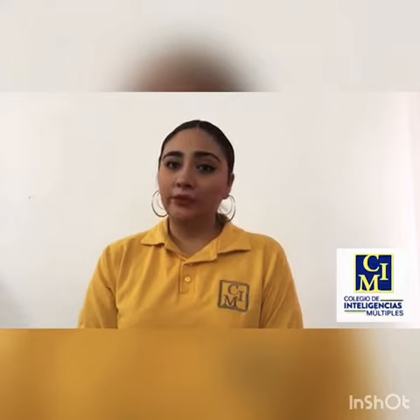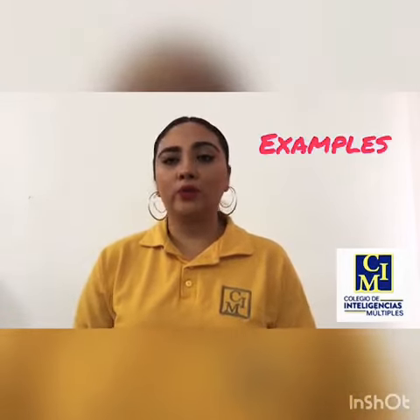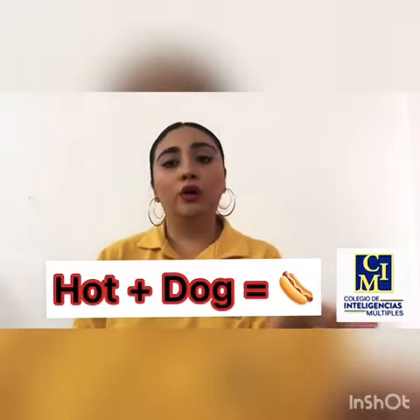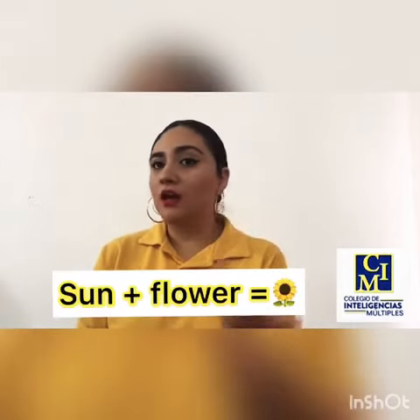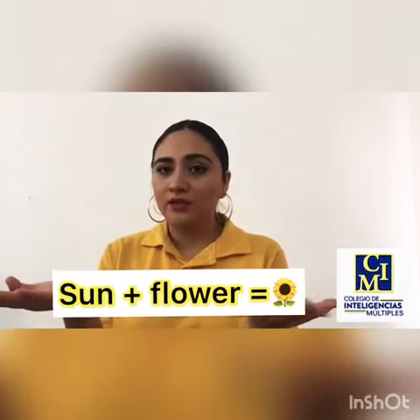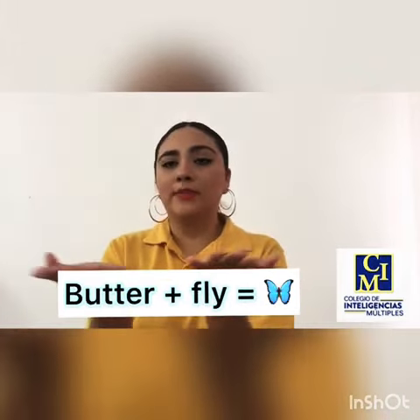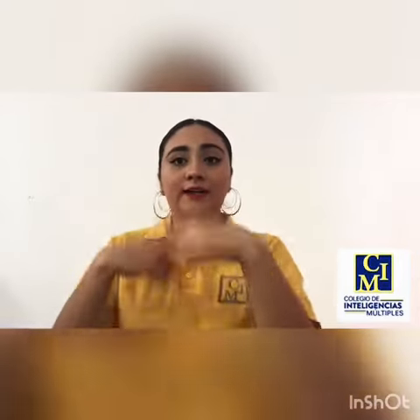Next, I will tell you some examples of compound words. For example: rubber, duck — rubber duck. Sun, flower — sunflower. And butter, fly — butterfly. Those are some of the most common examples, but later we will see more.